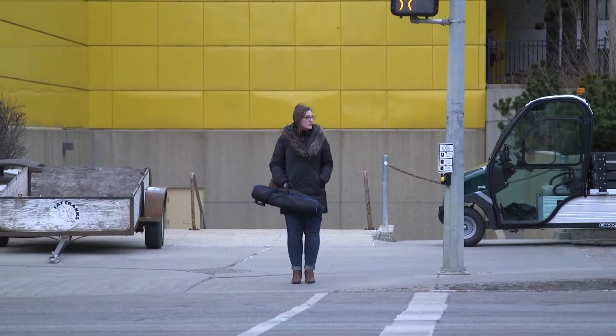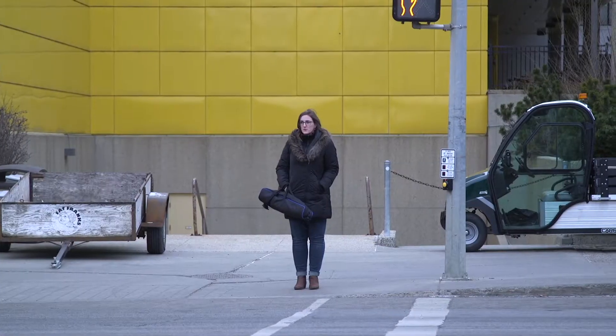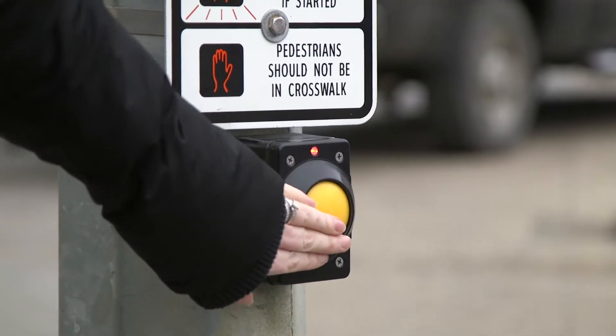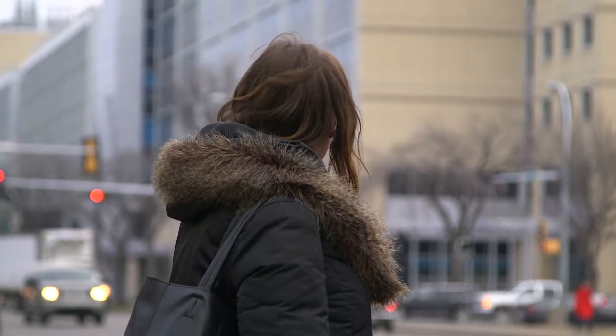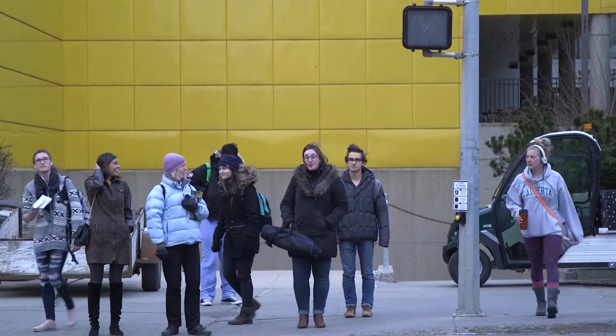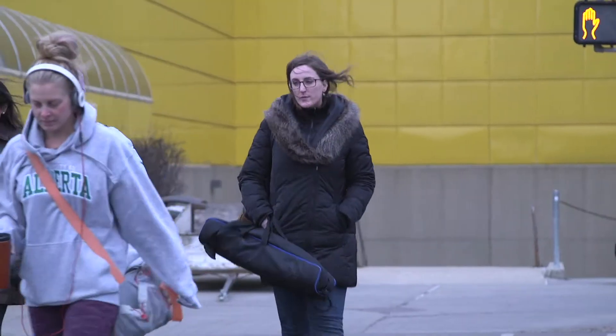Imagine standing at a busy crosswalk, waiting to determine if it's safe to walk. How is your brain processing the available information to decide how to move? First, you'd need to reach and push the walk button. Then you'd want to look for any cars, but also any fellow pedestrians, as well as the condition of the road. This is just one tiny slice of the dynamic and complex world that we navigate every day without ever really thinking about it.